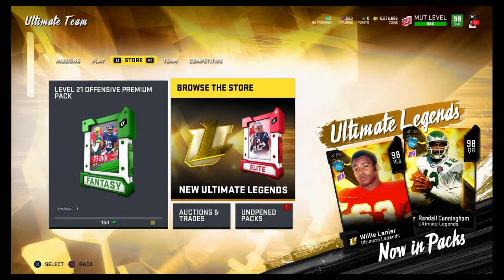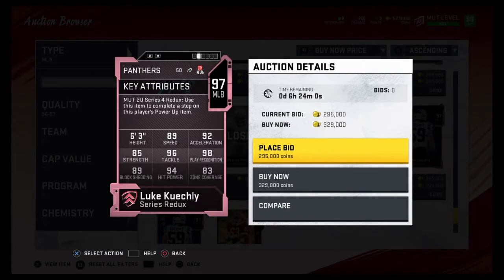All right, so I have to put Luke Kuechly at number five. I love his stats, and it pains me to put him this low, but there are just so many good middle linebackers right now. This was a hard list for me to make, but coming in at number five is Luke Kuechly.